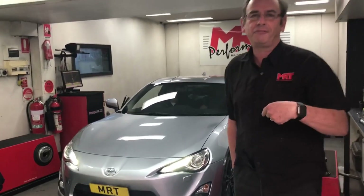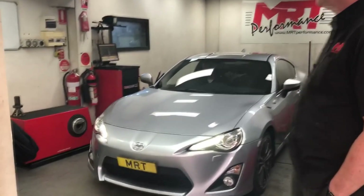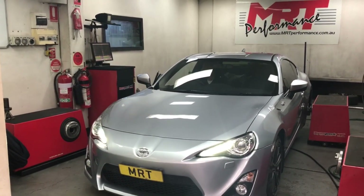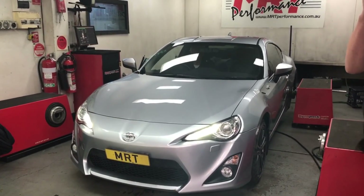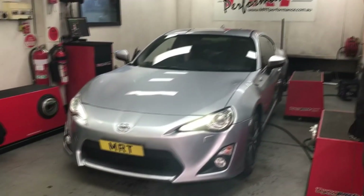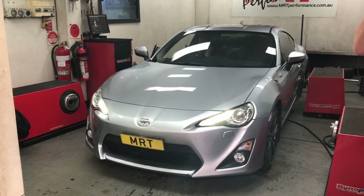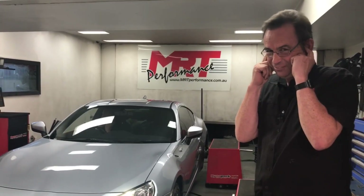So now we're going to open the rear muffler and we'll run it fully open with hardly any back pressure. That's really loud. So if you want to know what a Toyota 86 sounds like with a straight-through exhaust system, there you go.